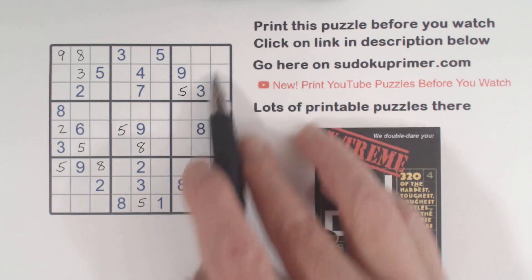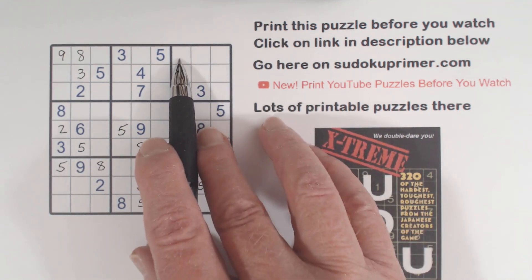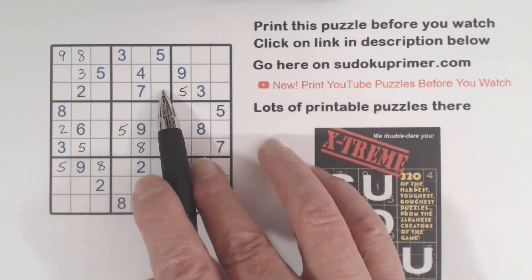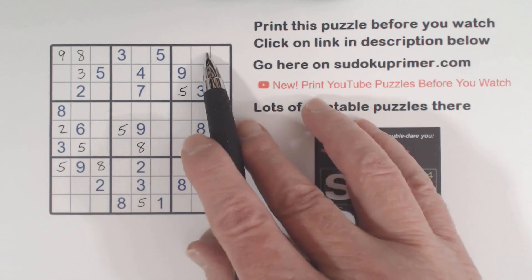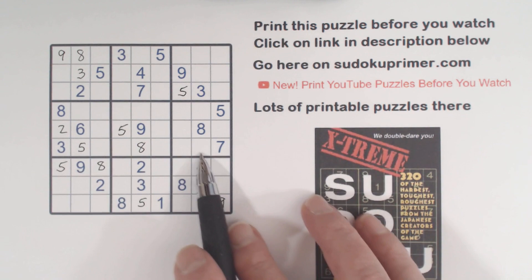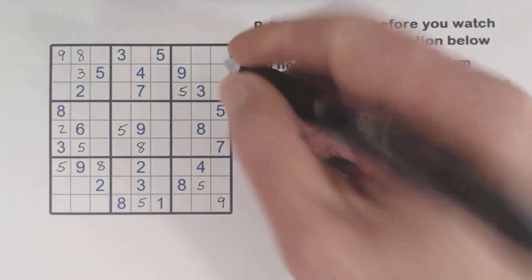Then we had a similar thing in box 3. We narrow the 2 in box 3 to one of these three cells. We've got a gate pattern there and a 2 there, with a 2 going through the gate — so we have two ghost 2's, meaning one of these is a 2. Here we've got a 2 going through this gate, so one of these is a 2. And we've got a 2 here and a 2 here, so one of these is a 2 — that eliminates these two columns, so the 2 has to go there in box 3.